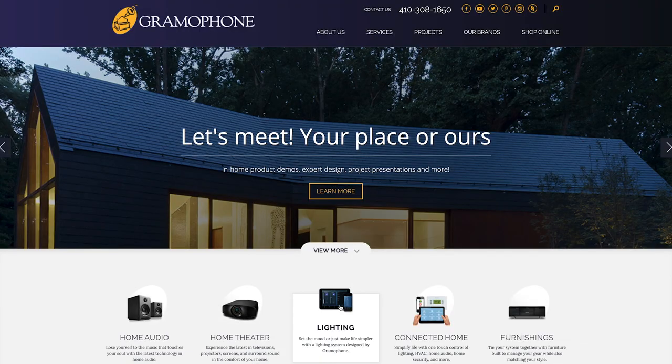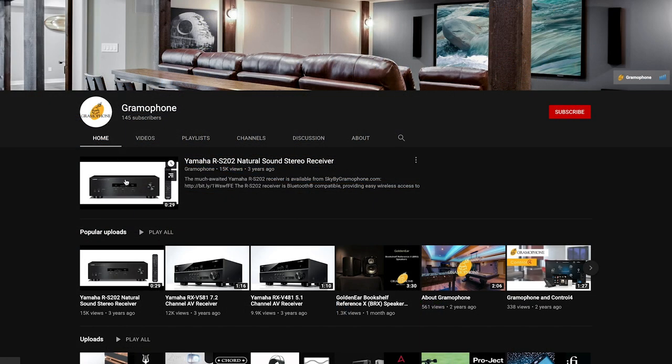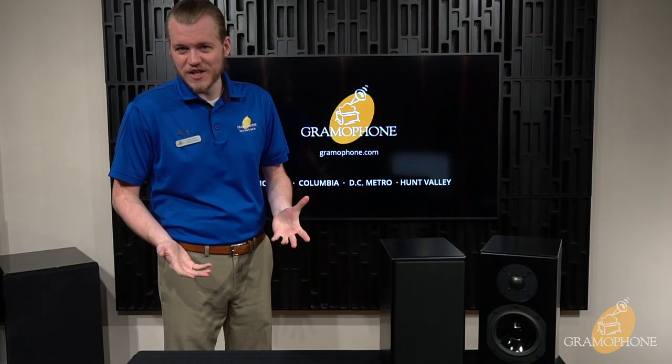Whether you're an audiophile, a potential buyer, or you're just interested in our videos, be sure to subscribe to our YouTube channel to stay up with the latest highlights, interviews, and much more. But if you're tired of me already, don't worry, because we're just getting started. Let's dive in.